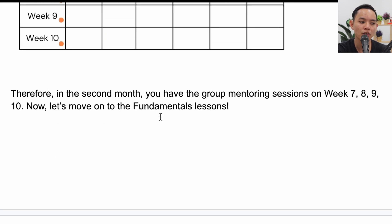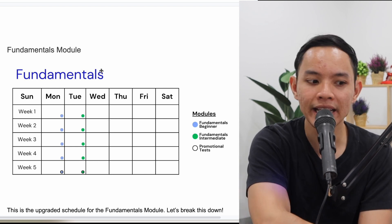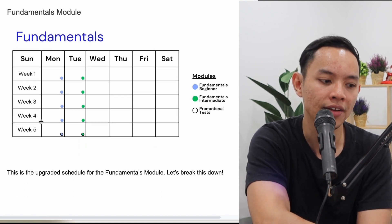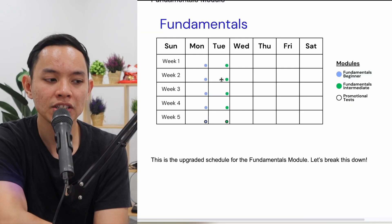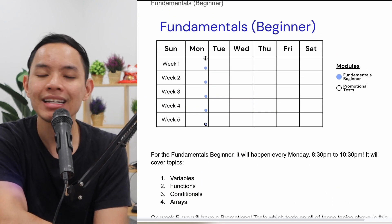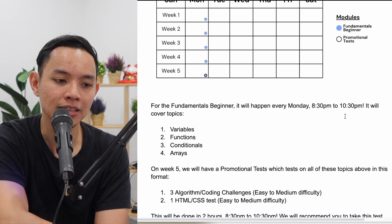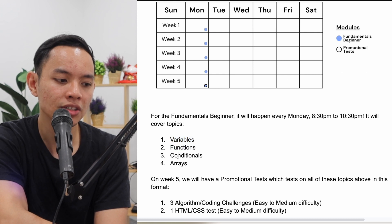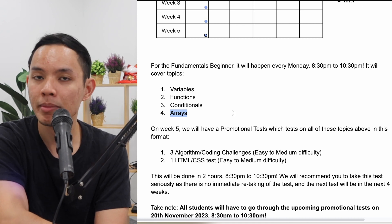Next, let's move on to the fundamentals lessons. The schedule has changed: Monday is now fundamentals beginner, Tuesday is fundamentals intermediate, and the promotional test is on week 5. For the beginner module, every Monday there is a lesson from 8:30 to 10:30 PM covering four topics: variables, functions, conditionals, and arrays.